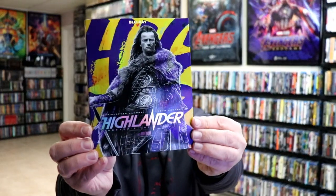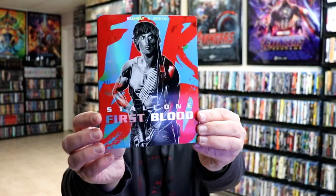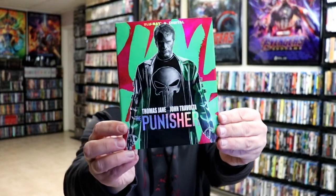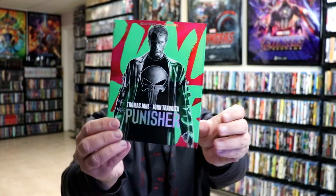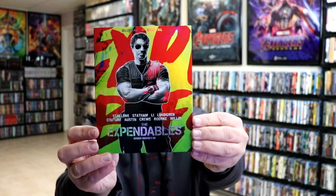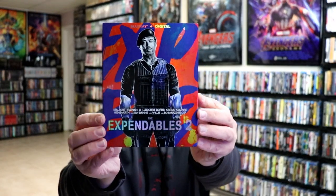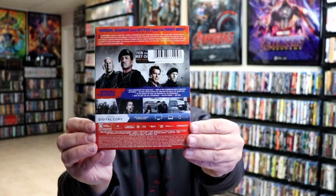We have Highlander — really nice looking. First Blood. The Punisher — really like this one. Expendables, The Expendables 2.